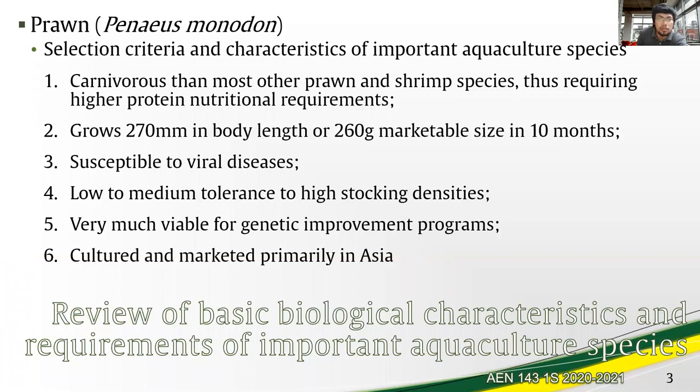Let's go directly to the selection criteria and characteristics. We have listed six here. The Penaeus monodon species is more carnivorous than most prawn and shrimp species out there, and this entails higher nutritional requirements in feeding the species. Another remarkable characteristic is that the animal grows up to 270 millimeters in body length and 260 grams in marketable size in just 10 months. This is a remarkable feat for the species and it relates to a good feed conversion ratio.